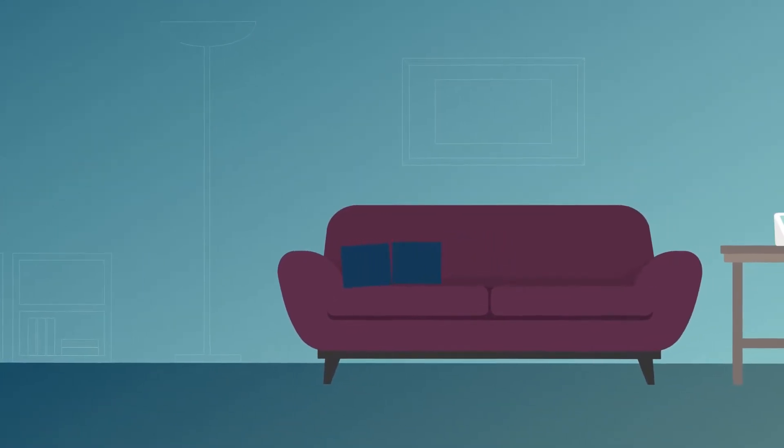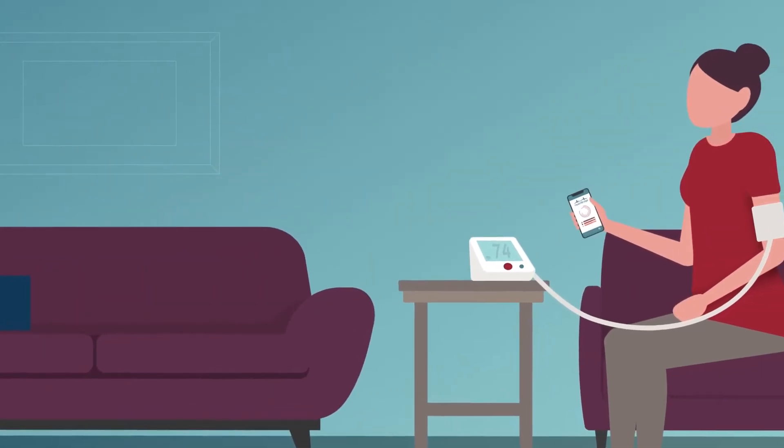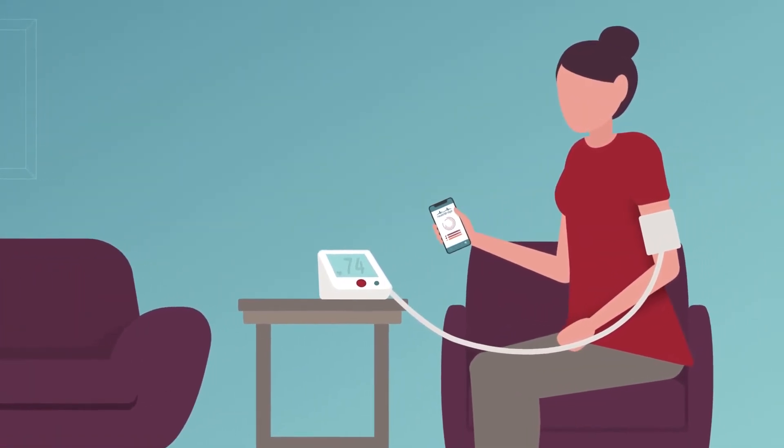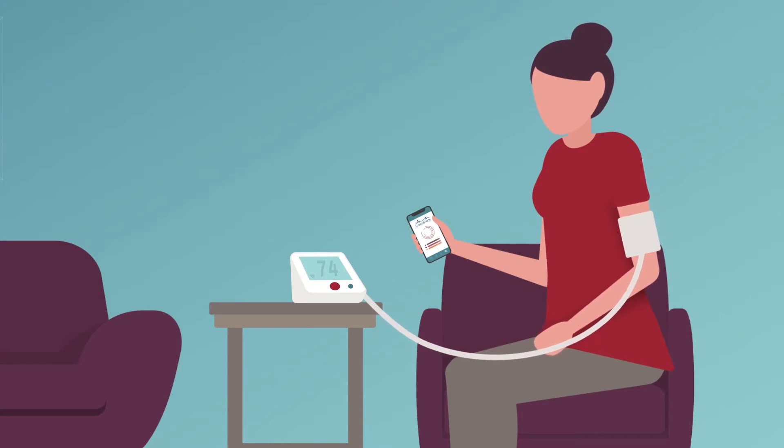There's a better way to manage your health, particularly if you have chronic conditions such as diabetes or high blood pressure. Your doctor now offers remote patient monitoring, also known as RPM, to help keep track of your health from home.